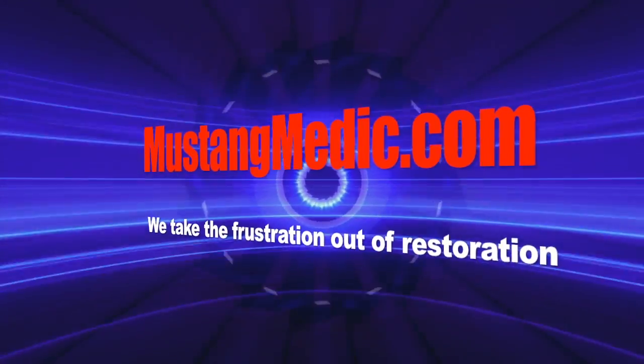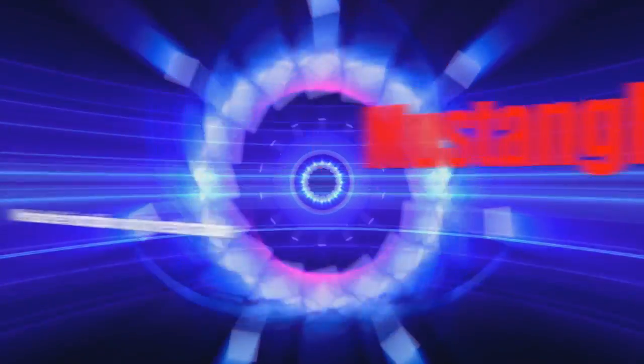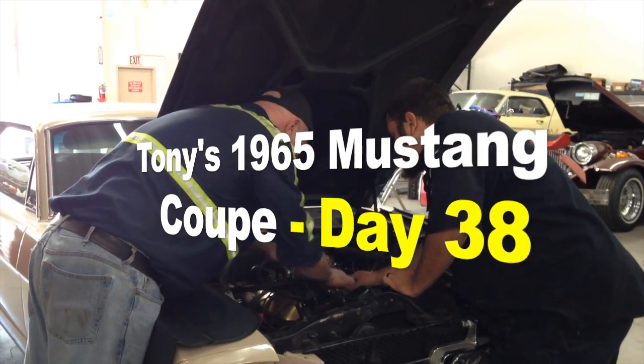All right, Tony. New discovery. Test drove your car — here come the details. Mustangmedic.com, we take the frustration out of restoration.